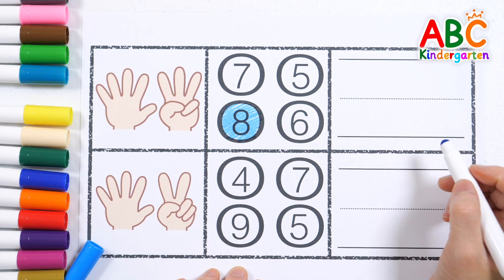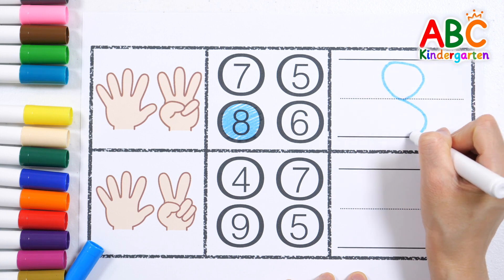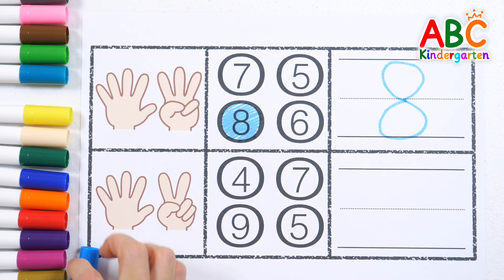8. Let's write down the numbers. 8. Great job!